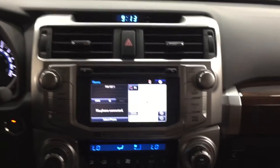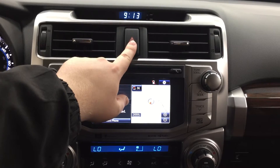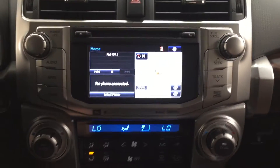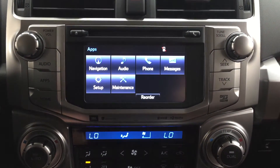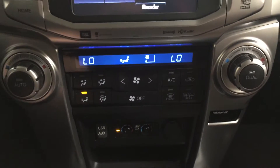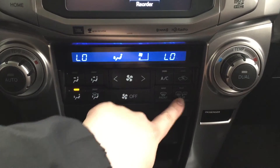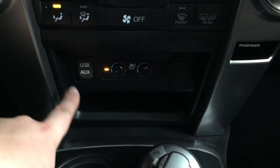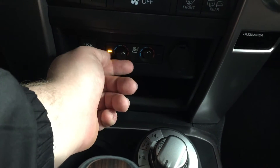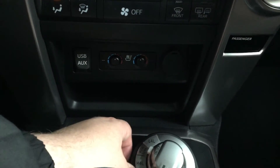Now we're going to take a look at your center dash and touch panel display. At the very top you have your digital clock and hazard lights. With your touch panel display you have navigation, audio, phone, and a couple of other additional features. Down below you have dual zone climate control settings for driver and passenger, along with front, rear, and mirror defroster. Underneath that you'll find USB and auxiliary inputs with your heat and cool seat controls — just set it to the temperature you'd like, or push it back to the middle to turn them off.